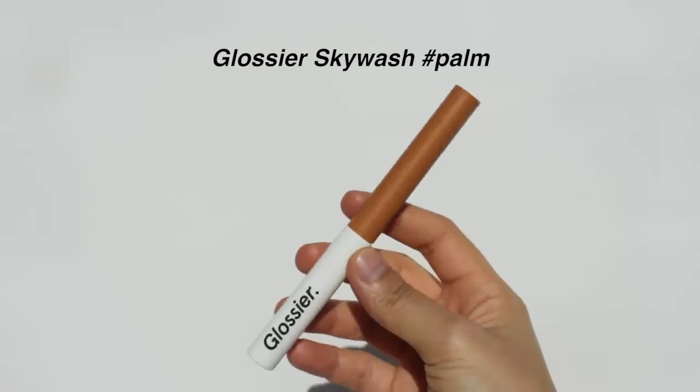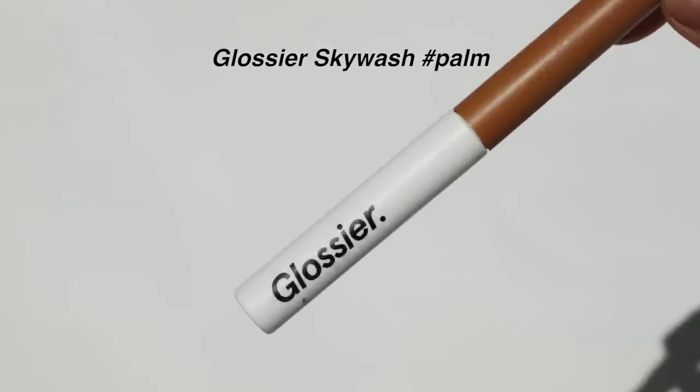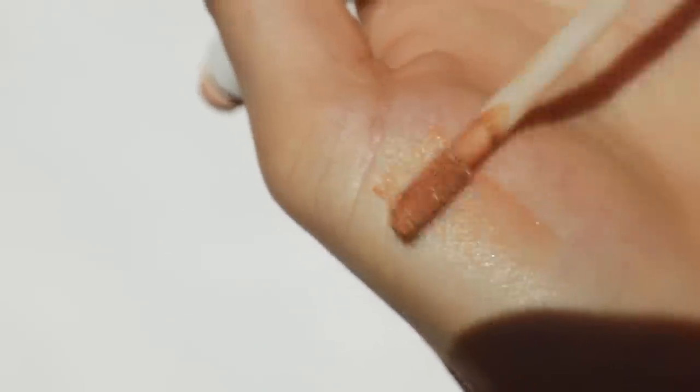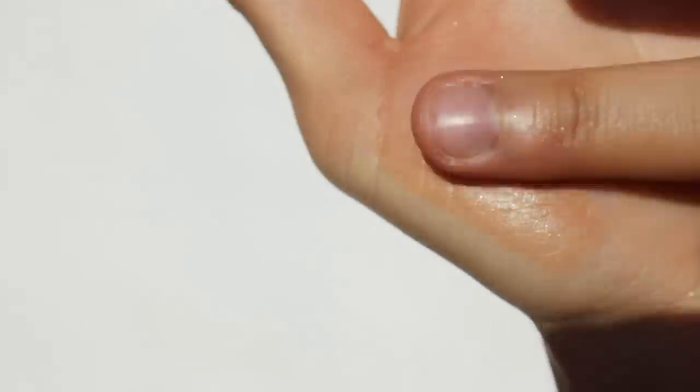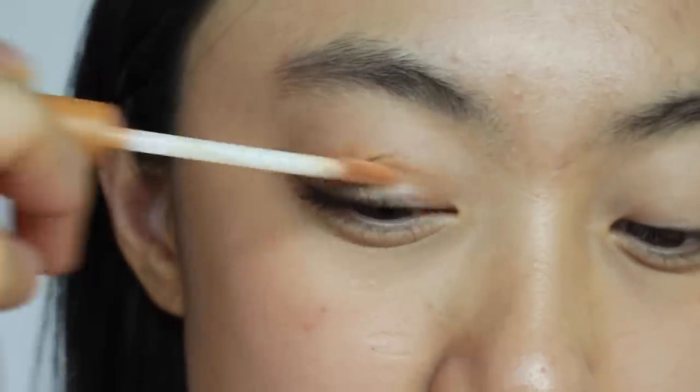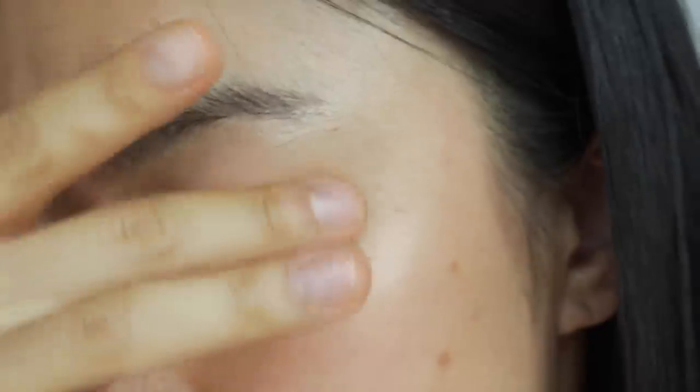Moving on to eyeshadow — I have just one to introduce, and that's Glossier Skywash in the shade Palm. I own all the shades and have made full swatches you can check out. Some people don't like this product because it's too sheer — some shades are almost invisible. But Palm is buildable and once blended gives a really nice wash of color. When I want to do my makeup really quick and easy, this is what I reach for.